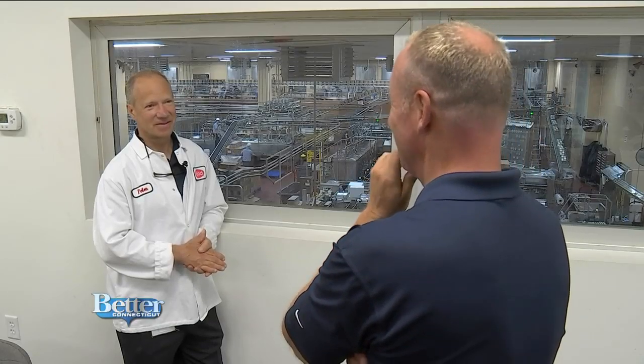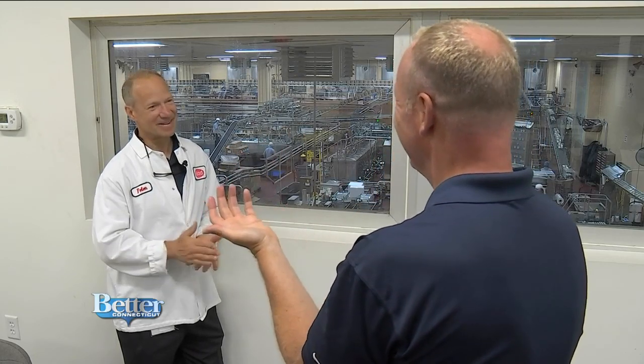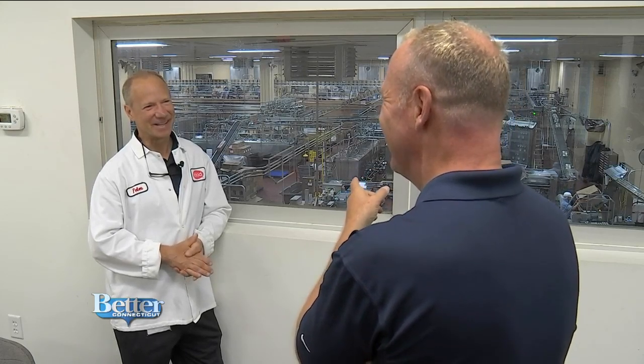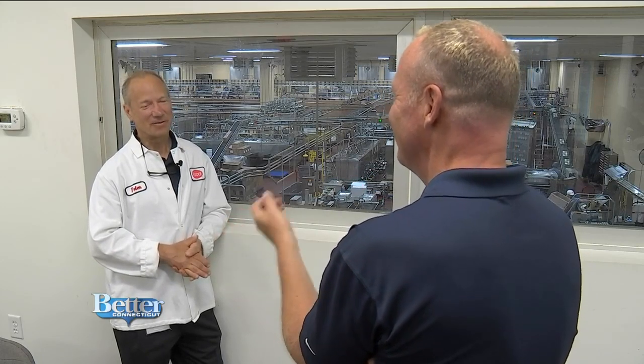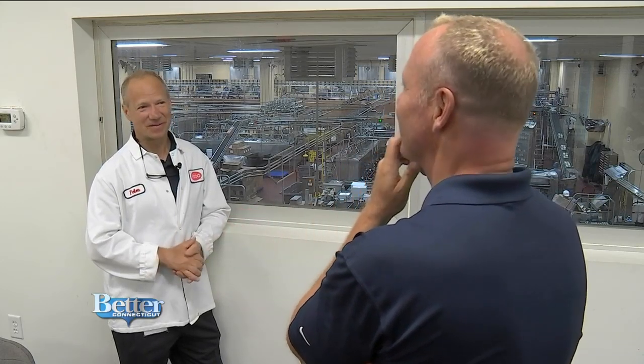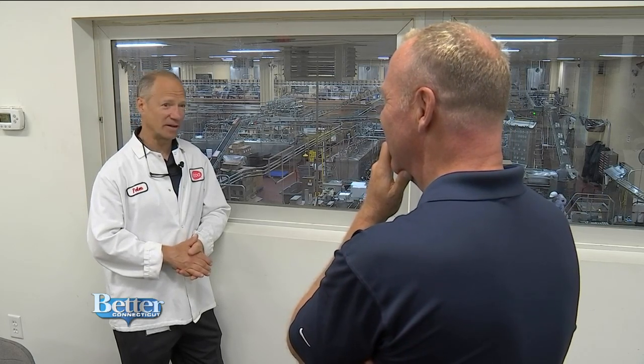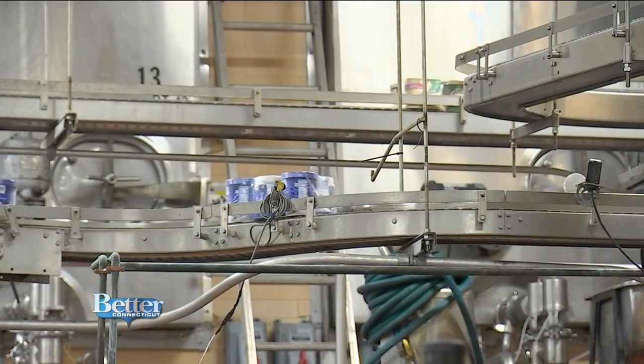Is this a happy place to work? It's very happy, because ice cream makes people happy. What's the number one flavor coming out of here — is it vanilla? Of course it's vanilla, it's always vanilla. It's the most boring flavor, but everybody likes it. We make lots of different kinds of vanilla: Hood Golden Vanilla, Vanilla Bean, and a homemade vanilla. A lot of different choices in the vanilla world.